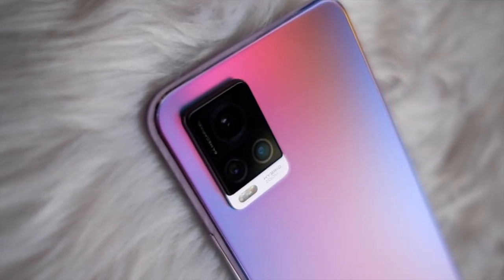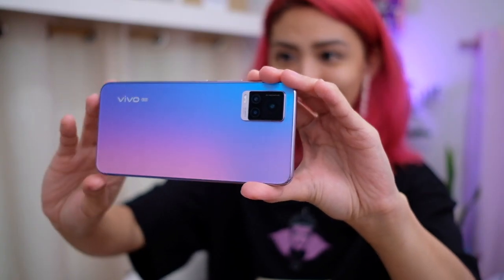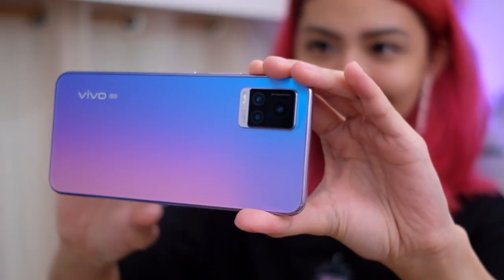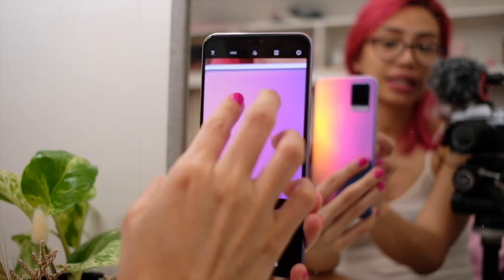Buy this phone if you want to take nice photos. Fitted with a 64-megapixel main camera, an 8-megapixel multifunction camera — which acts as your wide-angle camera, your bokeh camera, your super macro camera — and a 2-megapixel mono camera. Basically, that means you can take so many different types of photos. Here are some examples.